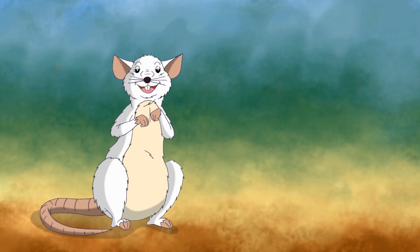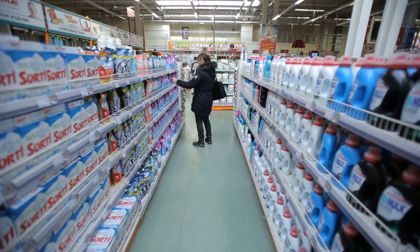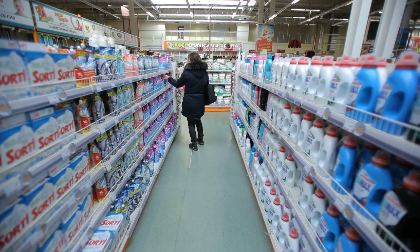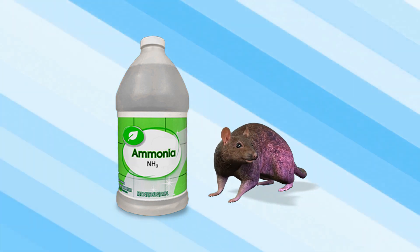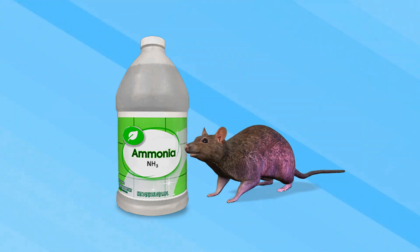There are many different ways to keep rats away from your house, and using ammonia is one of the best methods. Ammonia is commonly used as a rodent repellent because it can easily be purchased and it can be used in a variety of different ways. This chemical has a scent that repels rats, and if used correctly, you can keep the pests away for a significant amount of time.